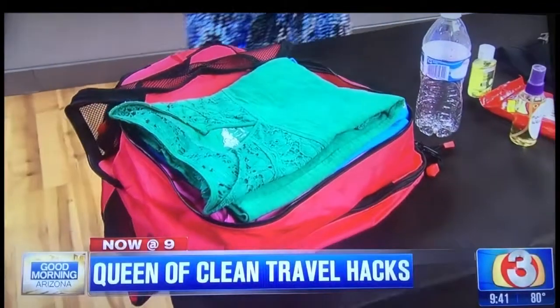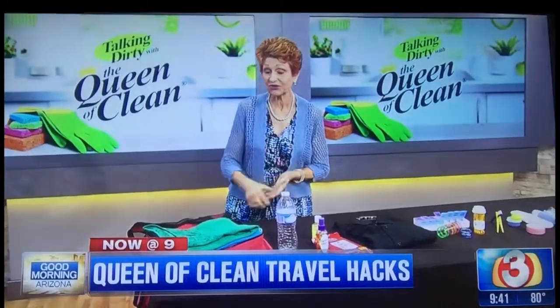I get one color for me and one color for my husband, so when we unpack we know where our own clothes are. And if you have dirty clothes when you're done with the trip, the clean ones are already put away so you can hang them up when you get home.